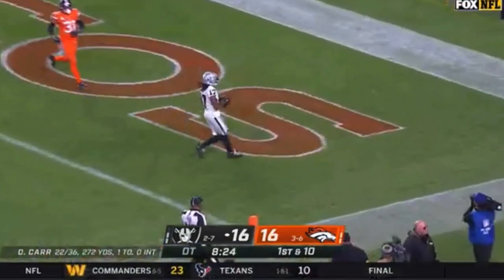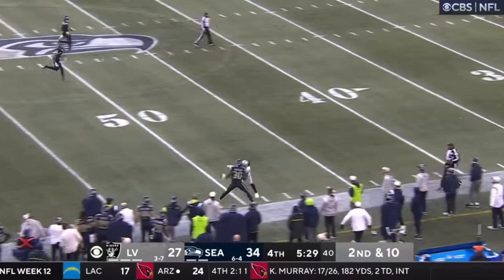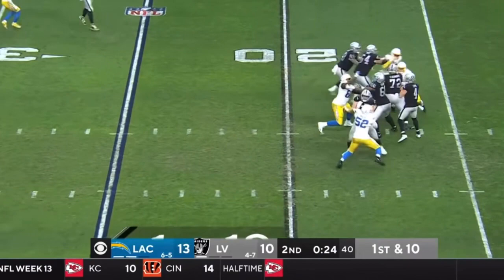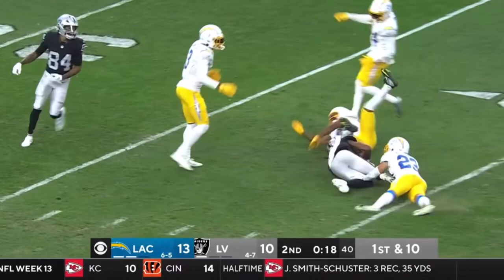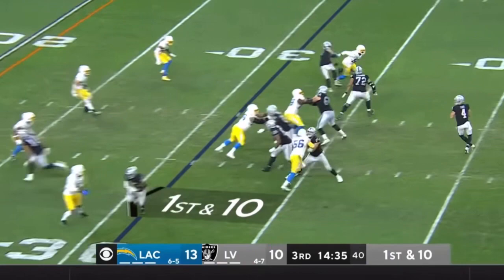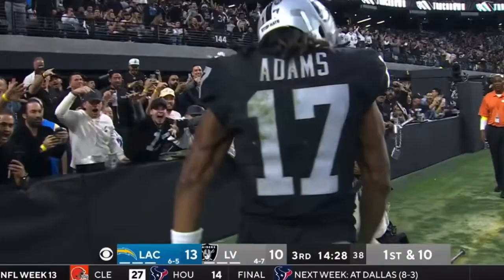Big to Jacobs. Car loads up, Adams is open — walk-off touchdown! A sweep of the Broncos for Las Vegas. Car going down the sideline — oh, how did Adams make that catch? That's unbelievable, four or five in one game. Car with time, over the middle — wide open, that's Davante Adams, Adams inside the 40 at the 31. Car gonna go for it all to the end zone — caught in the end zone, Davante Adams, touchdown!